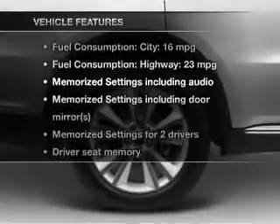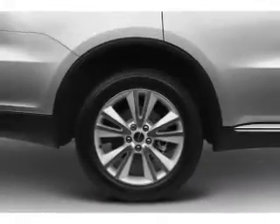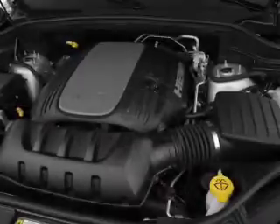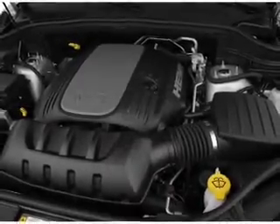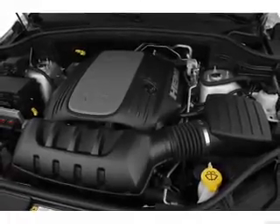And with these notable features, you won't want to miss out on the opportunity to own this amazing ride: keyless entry, power door locks, power windows, cruise control, Bluetooth wireless, a DVD system, and an AM/FM stereo with a CD player.